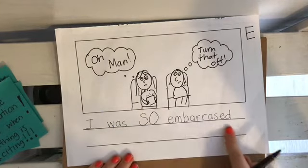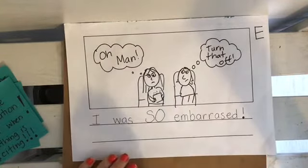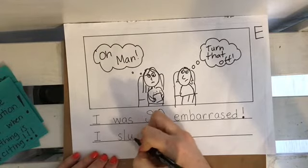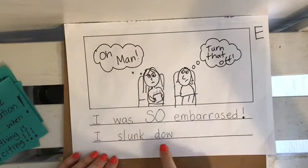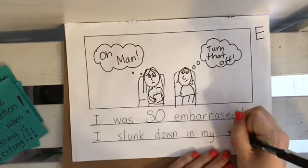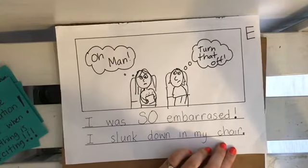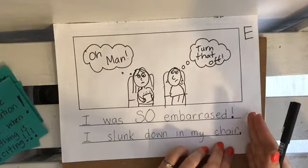I was so embarrassed! Maybe I'll end that with an exclamation point. You know what happened in real life? I slunk down. I made myself really small in my chair. Do you know that word 'slunk' — when you make yourself really small? I slunk down in my chair. Now I don't have to say 'then I went home and then I had dinner and then I went to bed,' because that would turn into a big watermelon 'and then and then' story. I can end my story right here when the big part just happened.